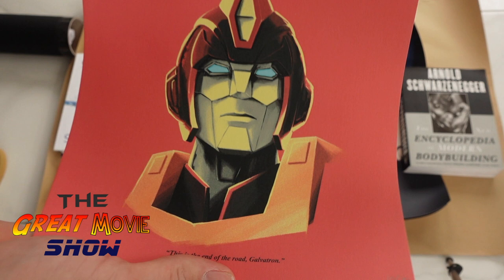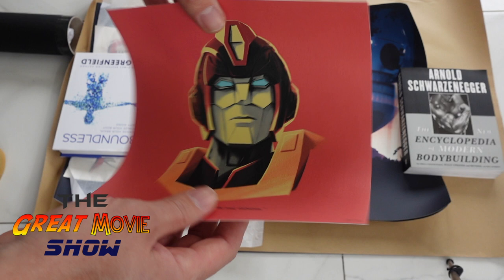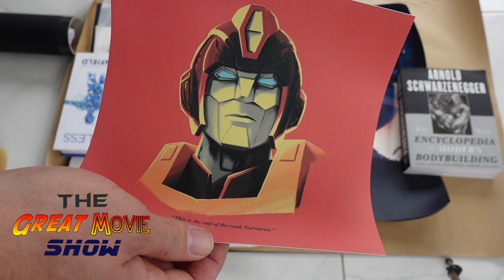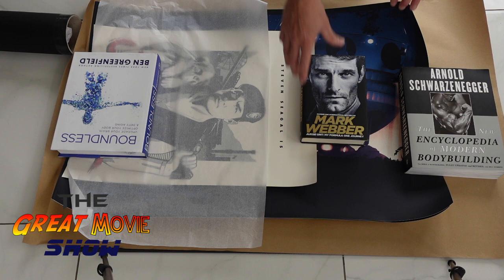So we have a Transformers headshot — Rodimus Prime, maybe. That's pretty cool. I've actually got the full set of these coming through because I won a little mini competition on the Vice Press open channel, so Matt's actually sending me the full set of these, which will be cool. It's bigger than the other headshots which were just five by five. So that's ace.